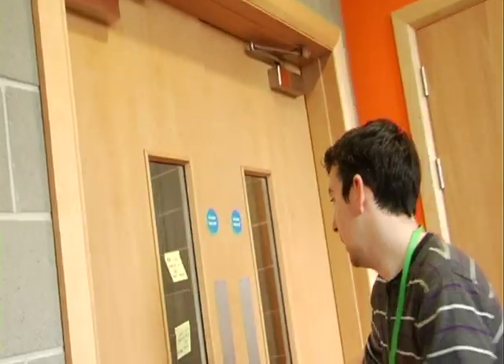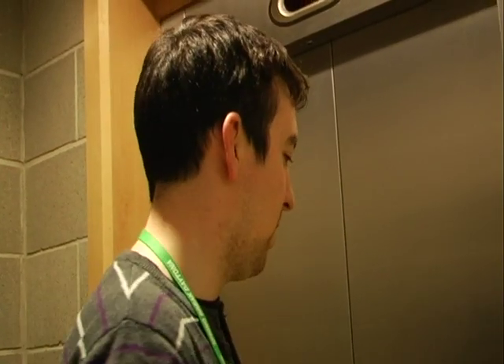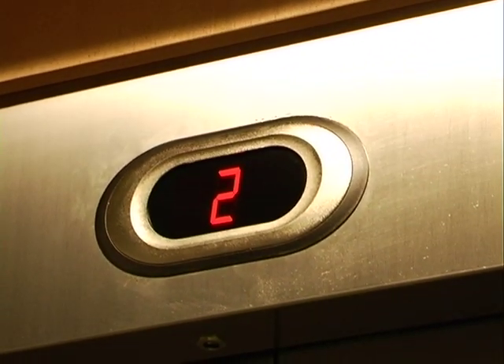Coming back out here, back to the stairwell that brings you down to the ground floor, which Maria showed you. And here is the lift to the second floor, which I'm going into — and by some sort of magic — welcome to floor number two!